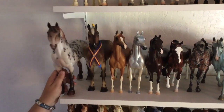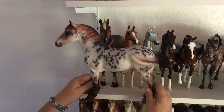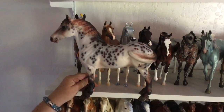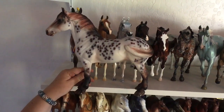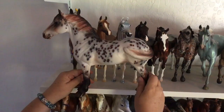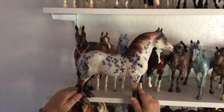First up, we have — and I have no idea how to pronounce his name — Ingemi. He is on the standing drafter. He's a special run from 2005. He's not listed as a NAN special run, but that's where I got him. I was judging at NAN that year. They made 30 of them, and we at NAN got first pick, so I'm pretty sure they all sold out there.